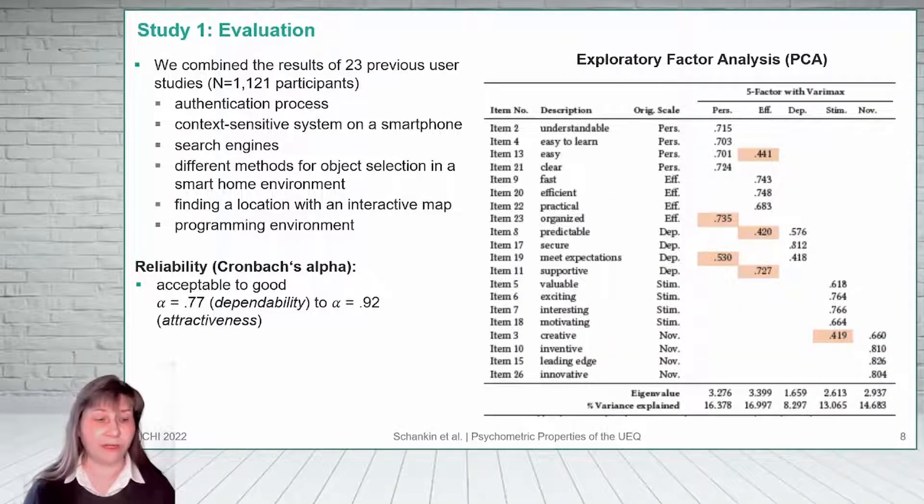To evaluate the construct validity, we ran a factor analysis. We expected that items measuring the same dimension — for example, efficiency — would load on the same factor. Indeed, most of the items loaded on the correct factor. However, there were also some items, highlighted in red, which had some minor loadings on a second factor.